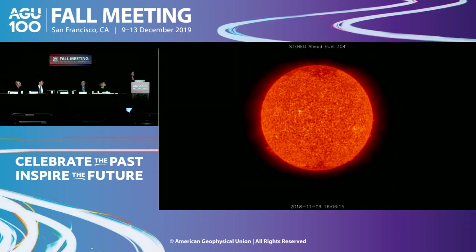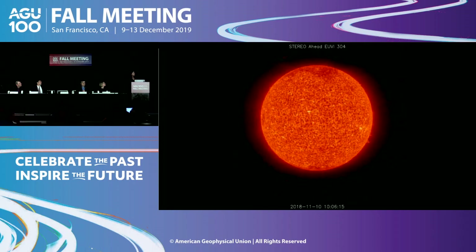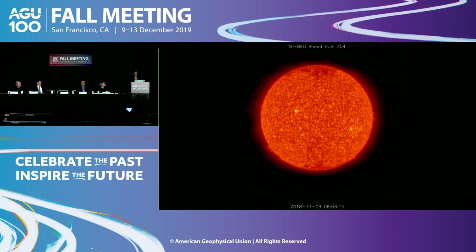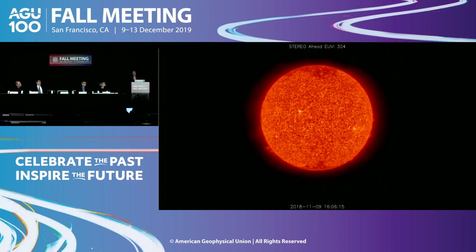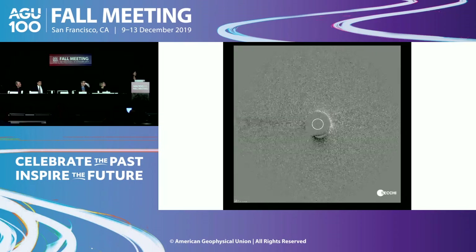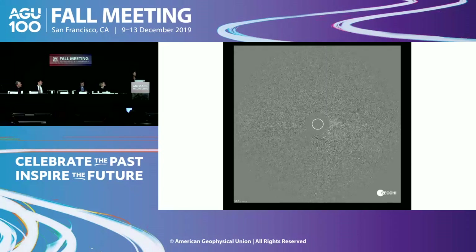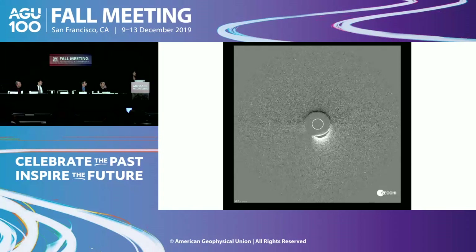Parker Solar Probe — we predicted we would go in-situ and probably fly through only one CME. During the first encounter, looking at an EUV image of the sun from the STEREO spacecraft, you don't really see those huge explosions. There are no hints of anything actually going on in the extreme ultraviolet on the sun at that point in time. This speaks to the fact that there's a class of CMEs called stealth CMEs — CMEs that we don't quite know about and can't see in the traditional EUV. But if you do processing of these images from the STEREO spacecraft, you begin to see things flowing out of the sun and a coronal mass ejection coming out — the one that Parker actually flies through. We couldn't have seen this from Earth because the sun was between Earth and Parker, so we needed STEREO.